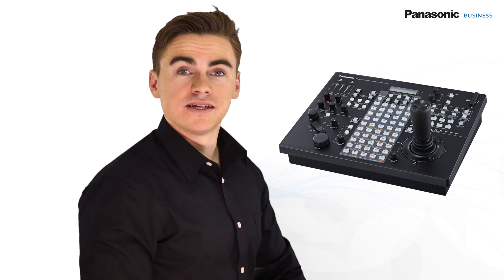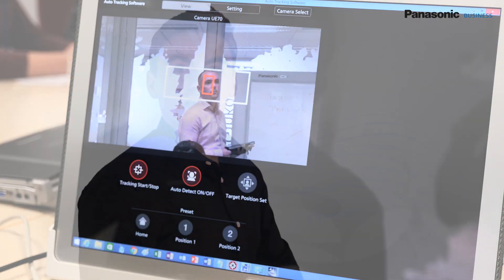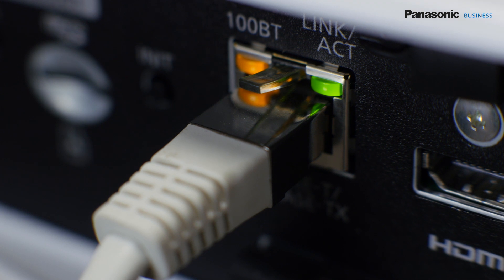Auto Tracking can be used in combination with Panasonic remote controllers. It can also be run by the speaker himself, thanks to easy setup and seamless operation. The control PC must be connected to the same network as the camera, but thanks to their IP connectivity it can be installed in a different room.